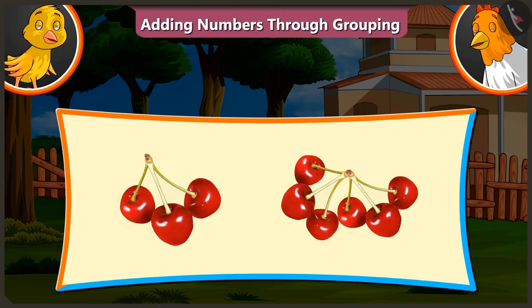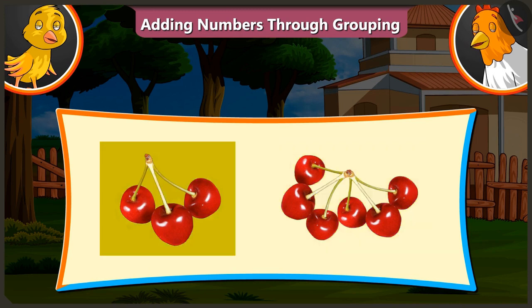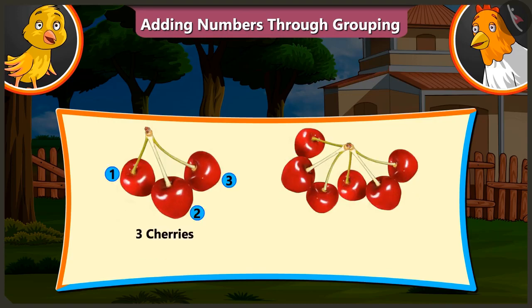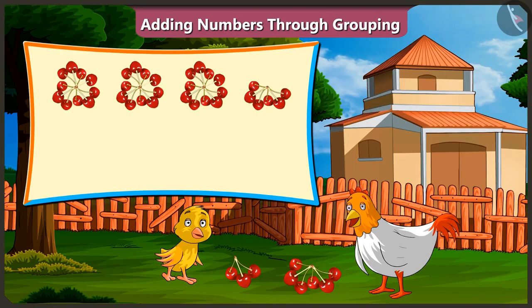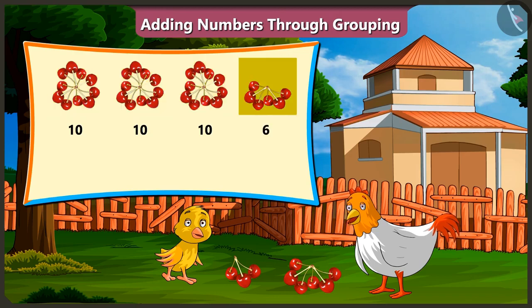Look, there are three cherries and six cherries here. So, what is the total of three and six? Three and six will be thirty-six. It's not added like that, Pilu. There are only three cherries, not three-tens. That is thirty cherries. For thirty-six cherries, we should have three-tens and six cherries.